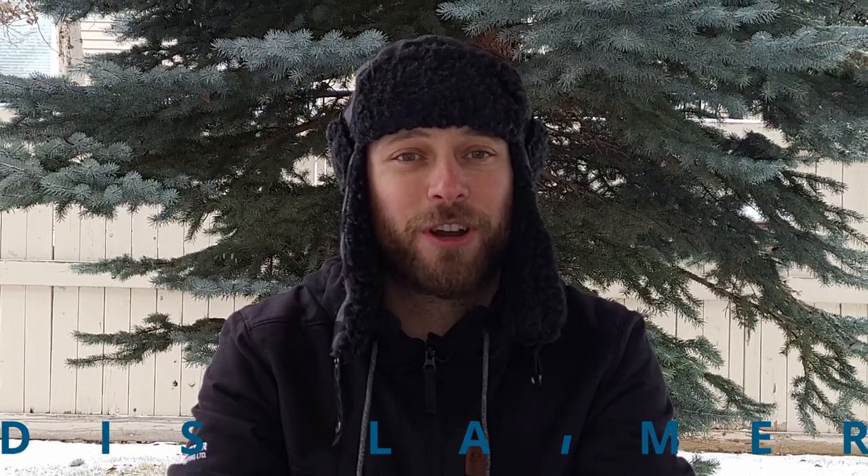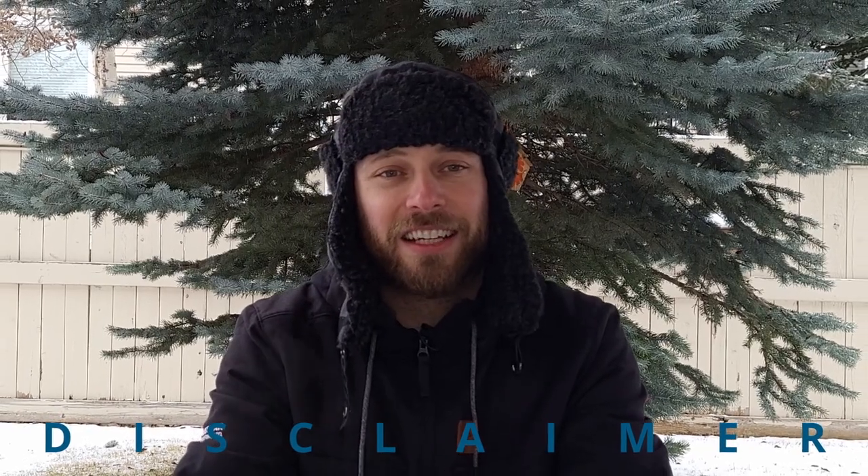I've been looking at a bunch of different sectors that have been getting kicked down and beaten down, and the cannabis sector is definitely one of them. As always, anything we talk about in this video is meant for entertainment purposes only — these are just my views, don't take anything as any kind of advice. Let's go over to the computer and see what the charts are telling us.